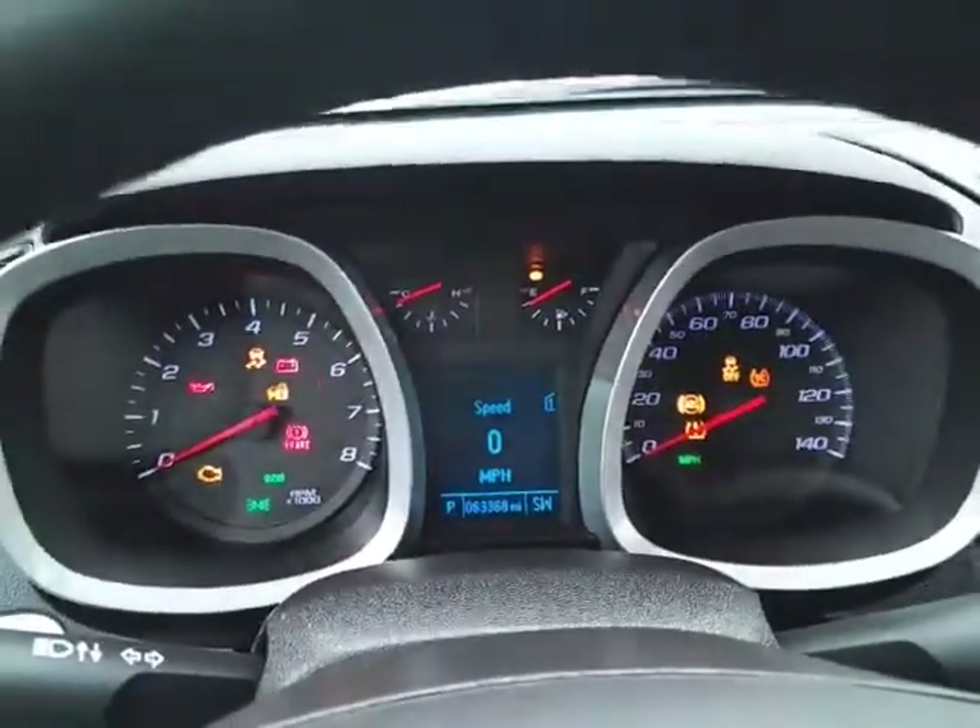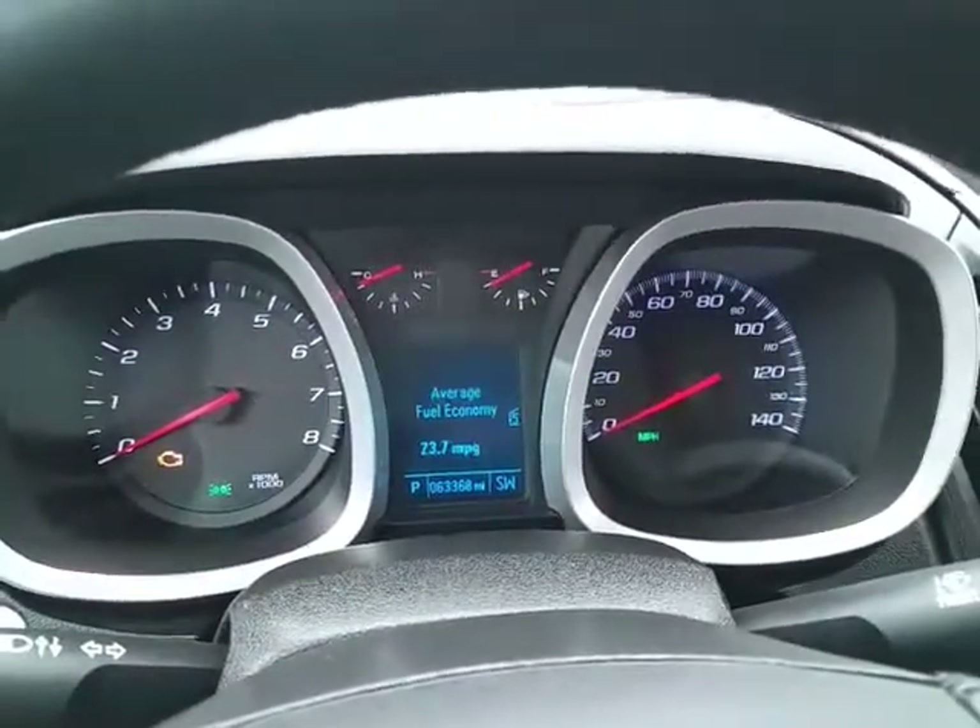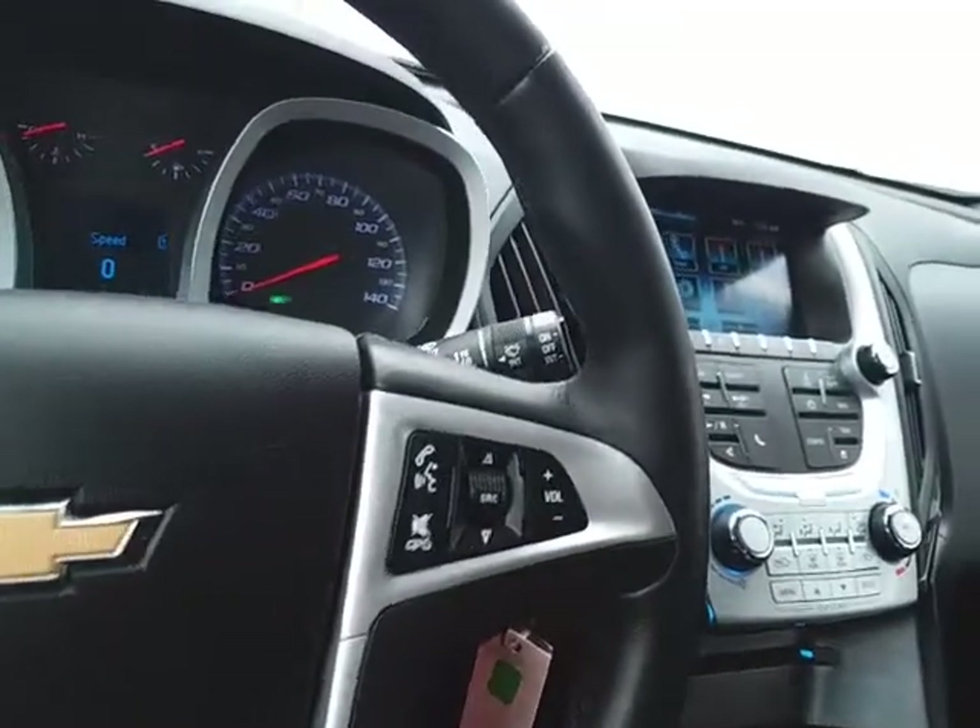Large, easy-to-read gauges with a driver information system, cruise control, and steering wheel mounted audio controls so you can keep your hands on the wheel.